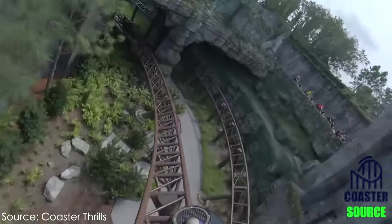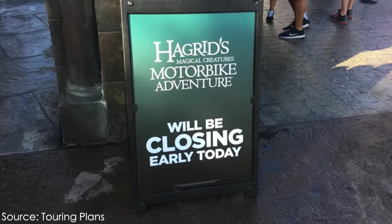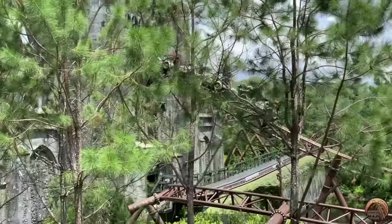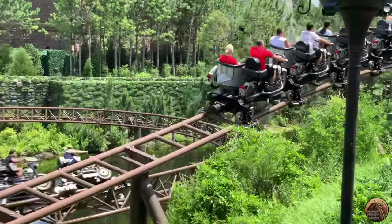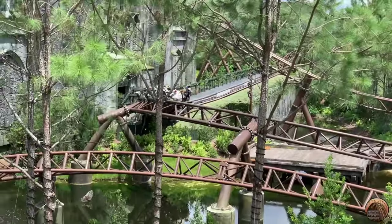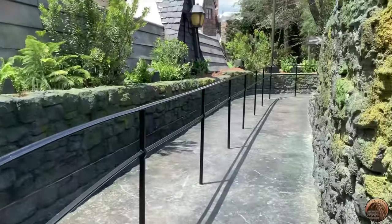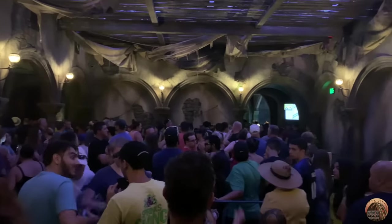Universal later moved to opening the coaster with the park every day, but closing it early instead of at park close, to allow time for engineers to continue addressing issues. Even when the coaster was open, operations were sporadic, and it was common for it to reopen only to quickly close back down for technical issues. The coaster quickly gained a reputation for being one of the most unreliable roller coasters ever built — though I should point out it was not unsafe at all, just operationally a headache. On my last visit in July 2019, even with a skip-the-line pass, it took me well over an hour to get on the ride.